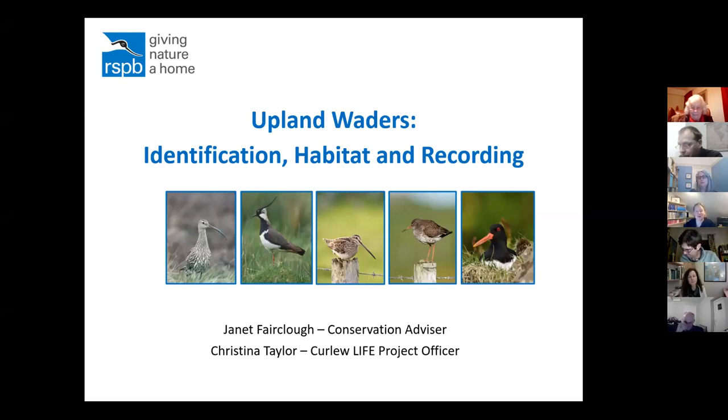Welcome everybody, thank you for joining us. As Peter just said, we'll have a little chat with you about how to identify waders, the habitats they like, and how to do your own survey on your farm. It'll be quite basic, so apologies to anyone who already knows all their breeding waders, but we thought we'd keep it at a fairly basic level. If anyone wants more information afterwards, all the details will be at the end — feel free to get in touch with us.